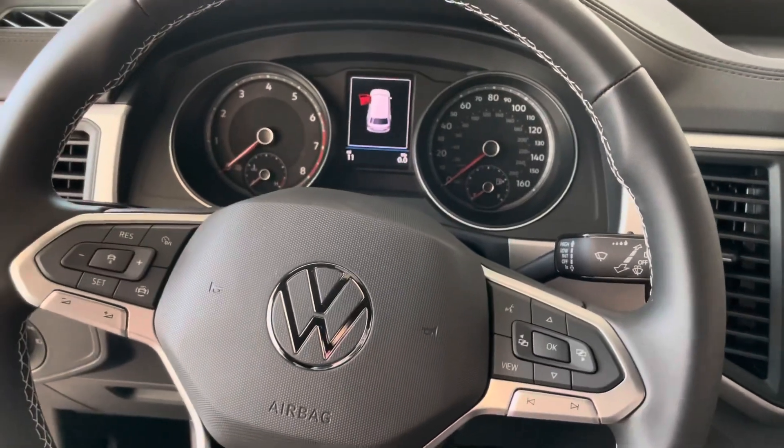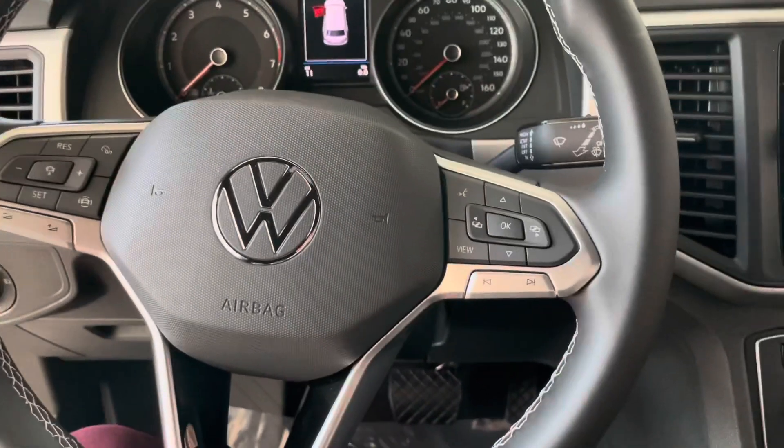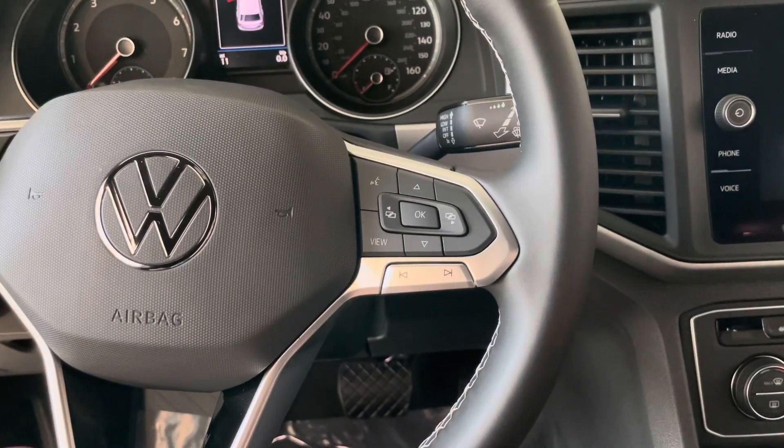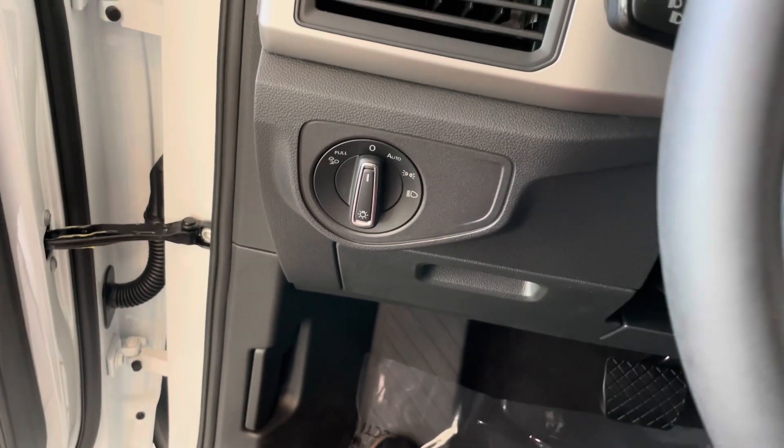Here you're going to see your gauge cluster to set your adaptive cruise control and your volume. This is how you can flip through the different menus on the screen and change the track of your song. You can also speak to the car. This car does come with the fog lights as well.